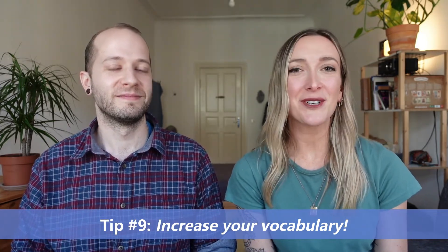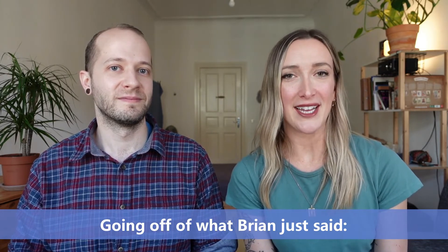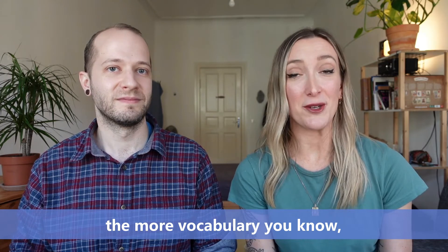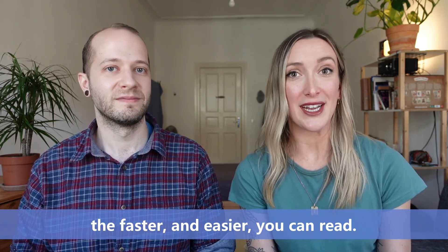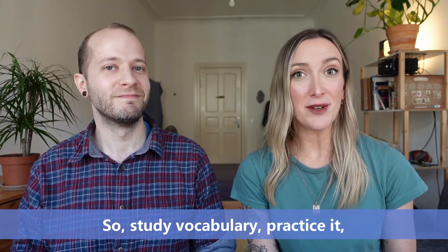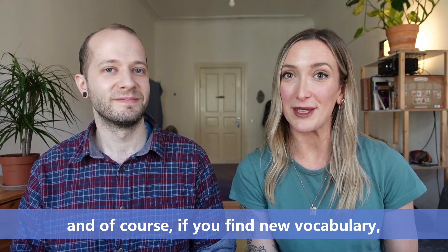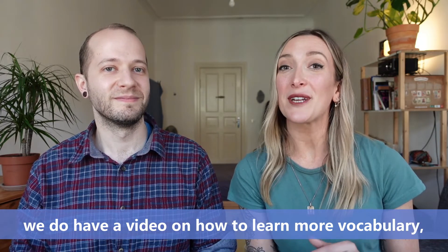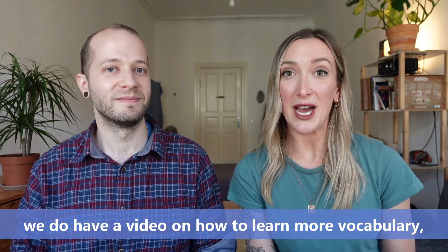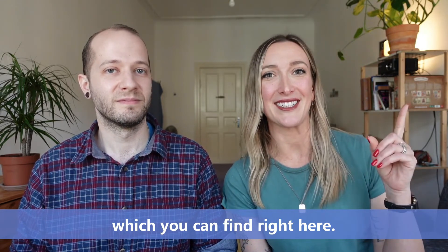Number nine: increase your vocabulary. Going off of what Brian just said, the more vocabulary you know, the faster and easier you can read. So study vocabulary, practice it, and of course, if you find new vocabulary, make sure you memorize it. Don't forget, we do have a video on how to learn more vocabulary, which you can find right here.